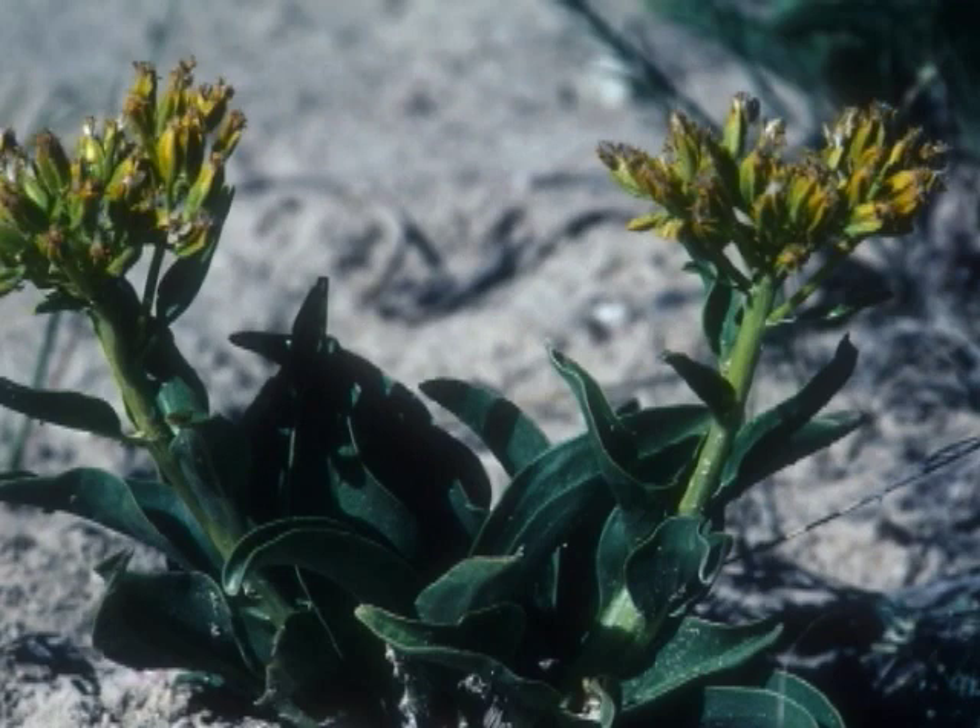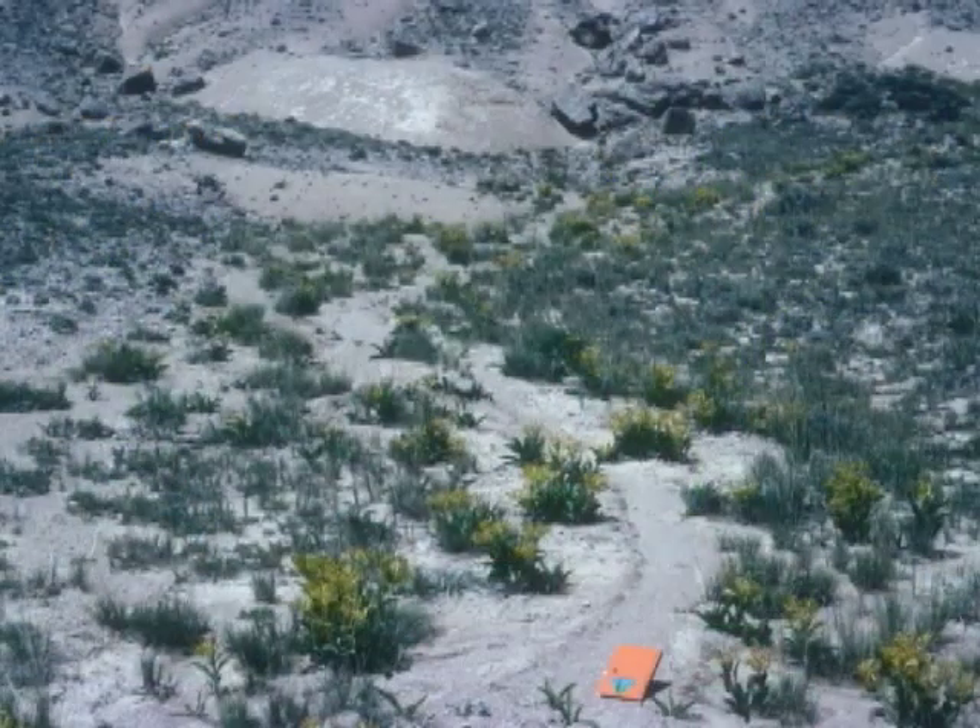Beaver Rim is home to an extremely rare plant known as desert yellowhead, a wildflower that was only discovered in 1990, and whose entire global distribution is limited to about 6 acres. The genus name, Yermo, is a Spanish word meaning uninhabited land, a fitting description of the remote badland setting where this plant occurs.